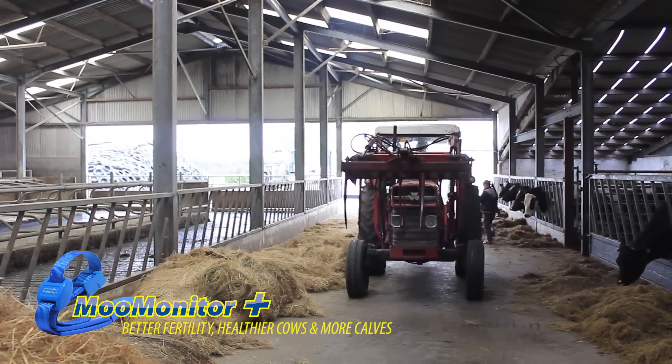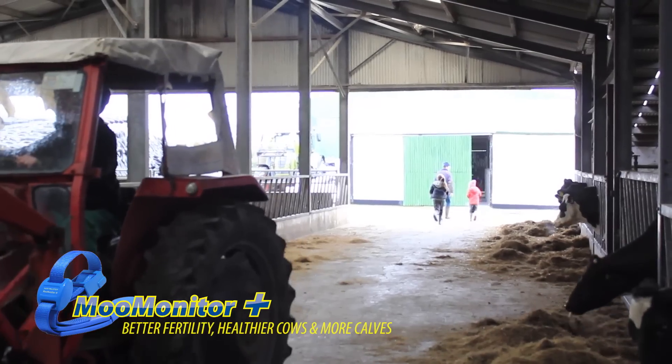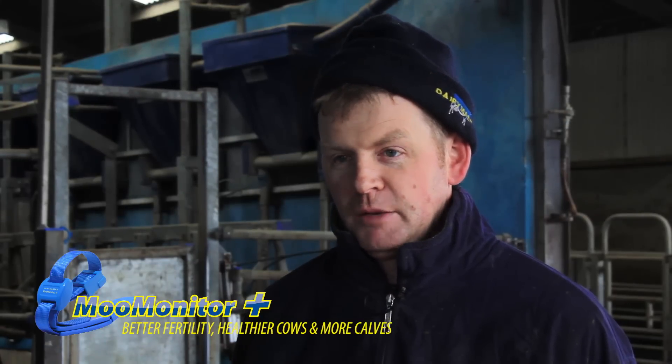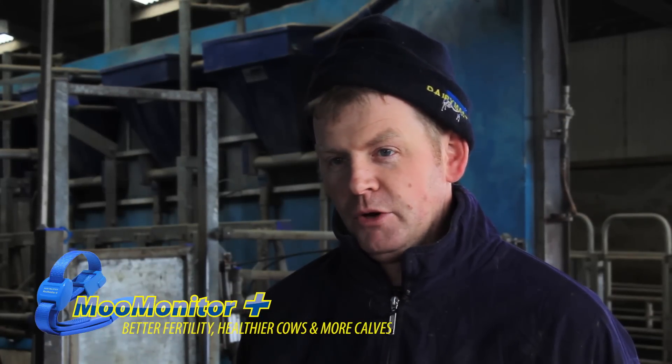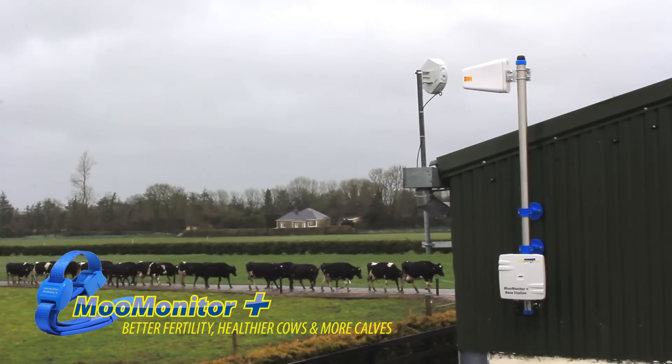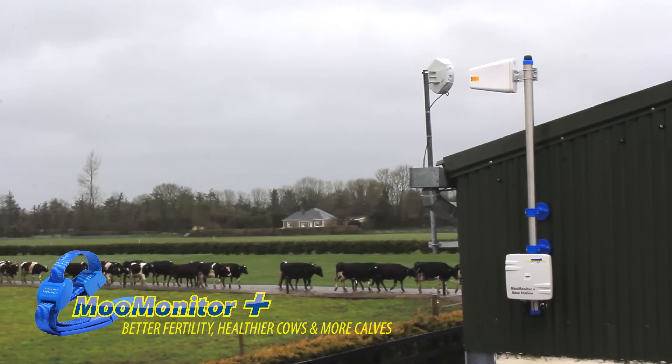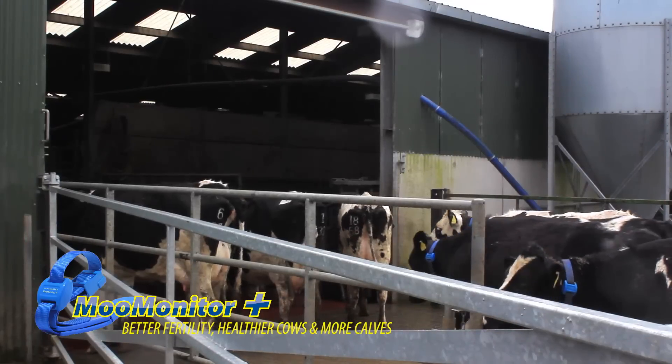Where our submission rates have been quite good and our conception rates have been quite good, we're still losing on calving interval, which is telling me that we're not picking every cow up when we should be. Our calving interval is close to 400 days when it should be nearer to 365. Every missed heat is costing me a lot of money — it means the cow doesn't calve for maybe three or six weeks later next year.